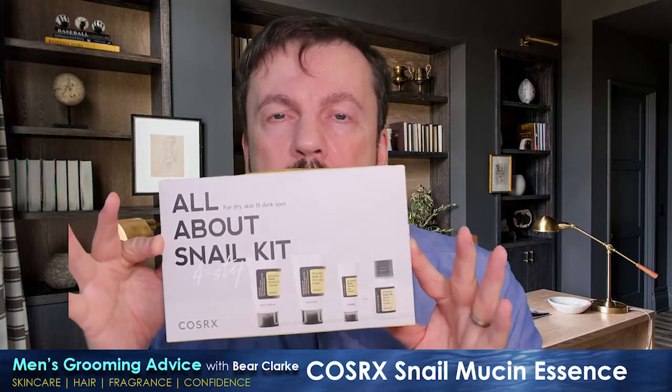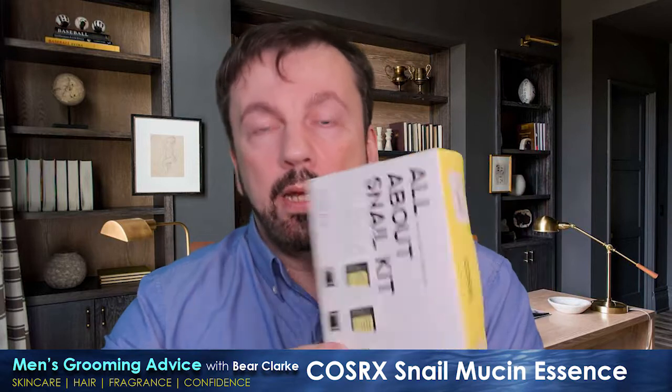What I did is I bought this kit — the All About Snail kit, four-step, from COSRX. It's got the cleanser, the power essence, the moisturizer, and an under-eye cream. The other items I'm reviewing separately, but this is specifically about their Snail 96% Mucin Power Essence.